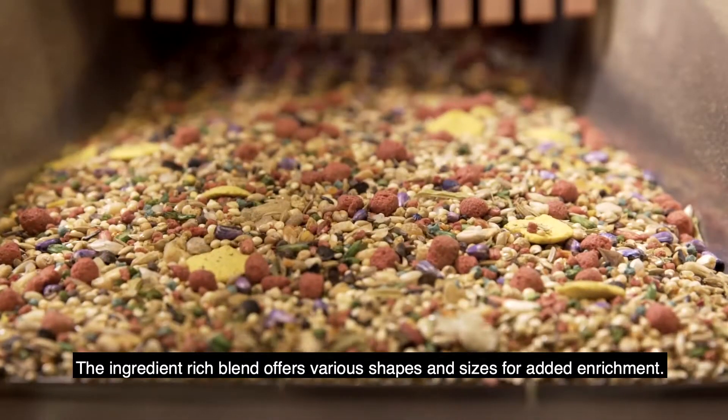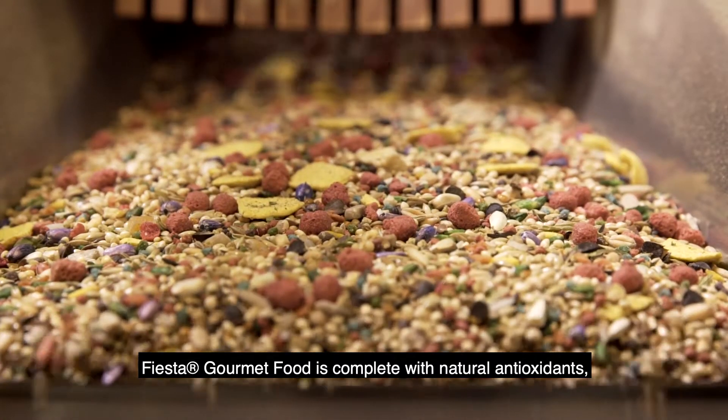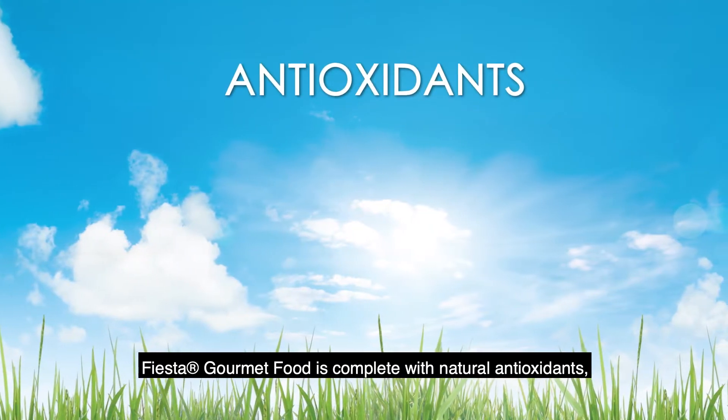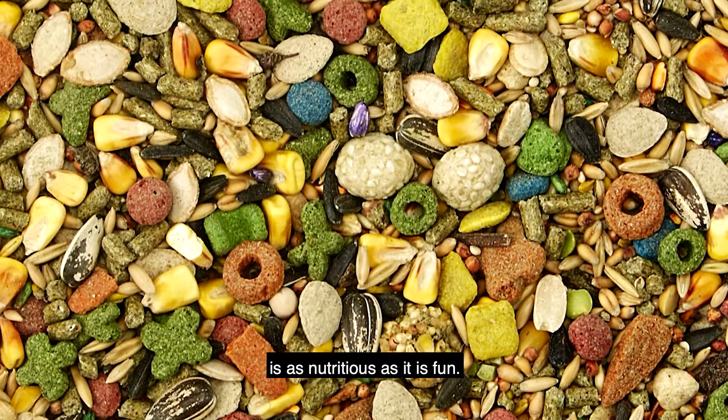The ingredient-rich blend offers various shapes and sizes for added enrichment. Fiesta Gourmet Food is complete with natural antioxidants, prebiotics and probiotics to ensure that mealtime is as nutritious as it is fun.